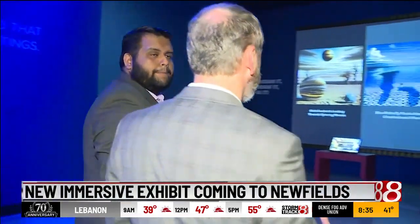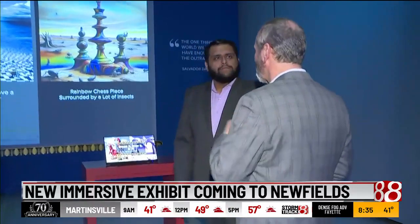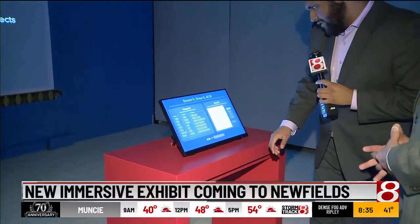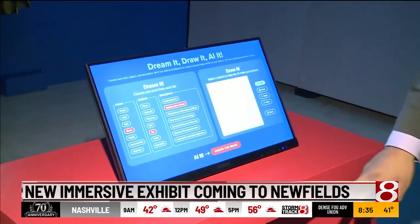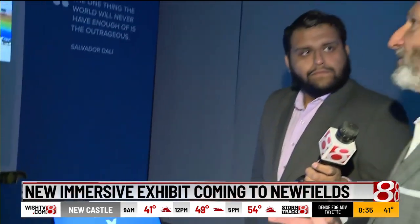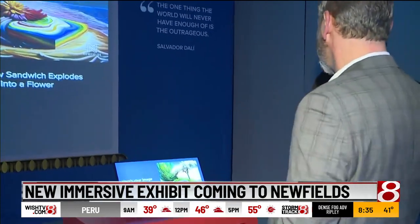Our team has put together this AI experience where you can put in some prompts and it will create a Dalí painting based on what you put in. I'll try it out — we'll do green, a car, and then explodes into a flower. I'll create the image and it'll work on it for a while. This is just another way that we can get kids to interact and get excited about Dalí's art and see how everything turns out.